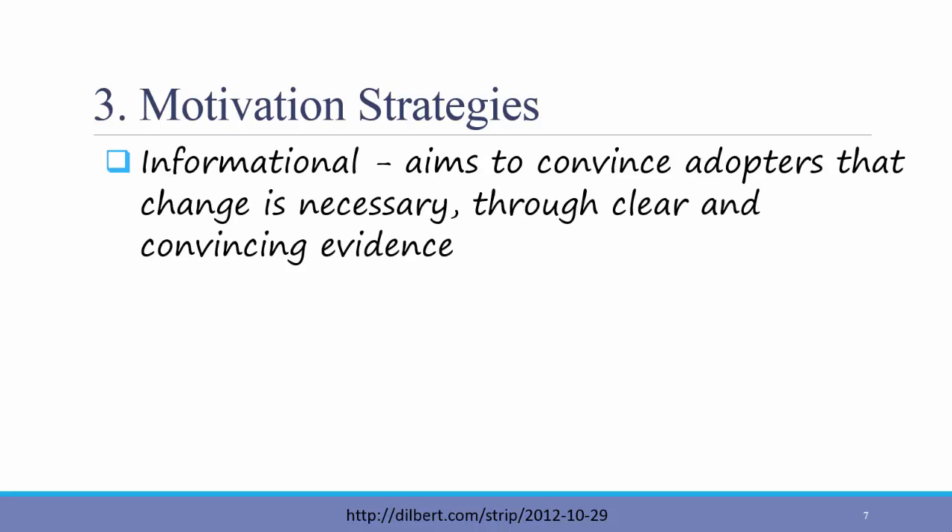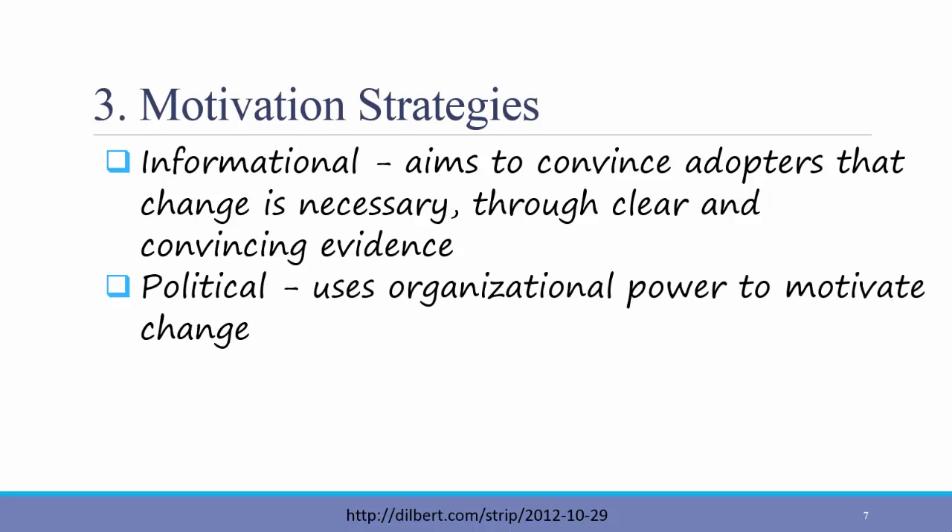Informational strategy aims to convince adopters that change is necessary through clear and convincing evidence. Use reports or other numerical evidence to show employees how the change will benefit the organization and that specific employee if possible. As mentioned before, change is not only about the actual costs and benefits, but also the perceived costs and benefits. Therefore, a political strategy is also necessary in many cases. A political strategy uses organizational power to motivate change — it could include providing incentives for acceptance of the new system or even punishment for not accepting it. It could also include the way that memos or emails about the new system are framed, using a positive attitude to promote positivity around the new system.